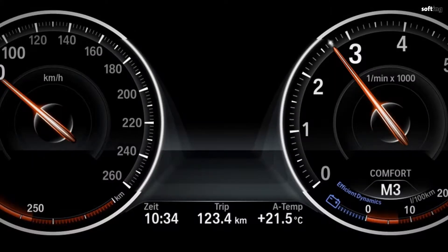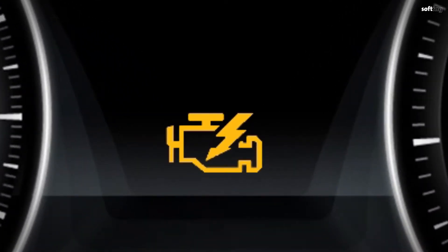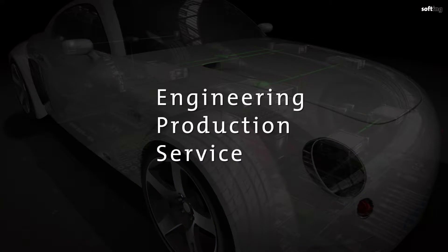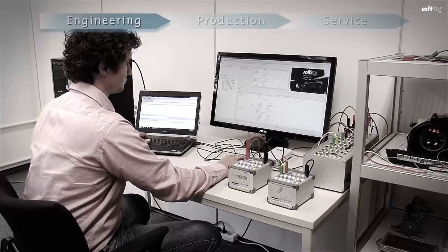Originally, diagnostics was only intended for checking that legal emission standards were being adhered to. Today, diagnostics is an integral part of the entire value chain, from engineering through manufacturing to after-sales service.